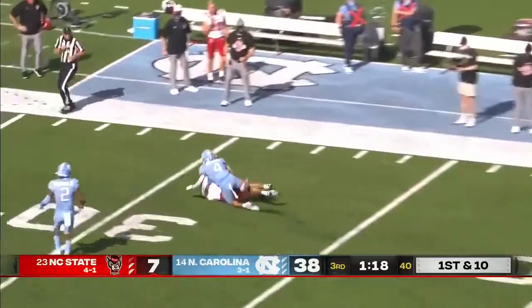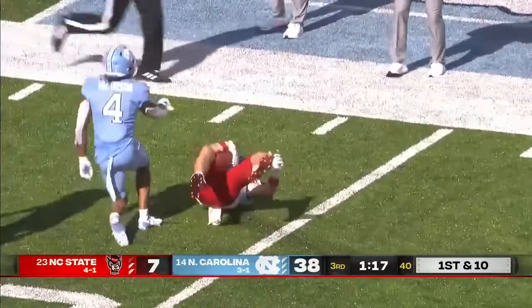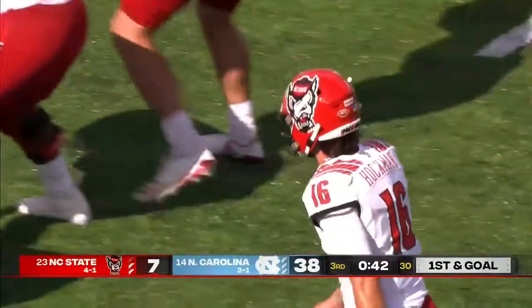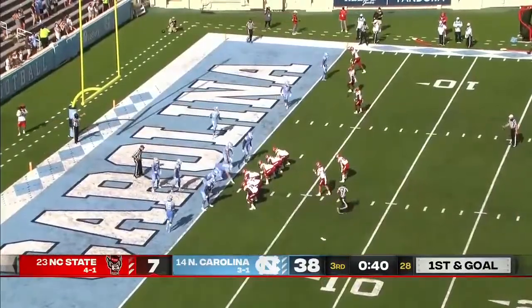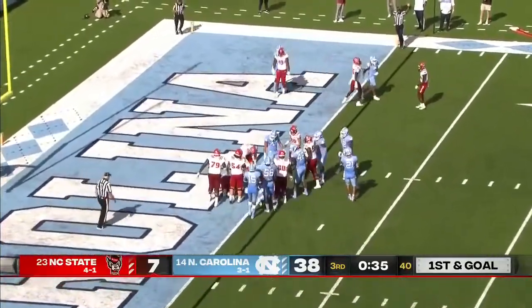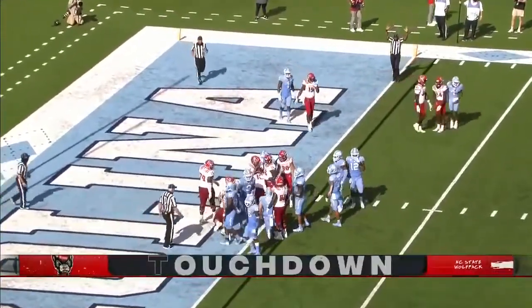Hockman throwing the ball downfield, that pass on the money, caught by Thayer Thomas. North Carolina State looking to score here — and there's Hockman keeping it and he's in for the touchdown.